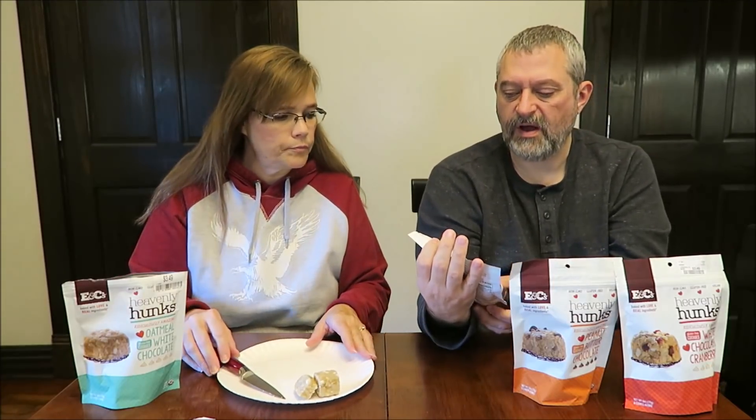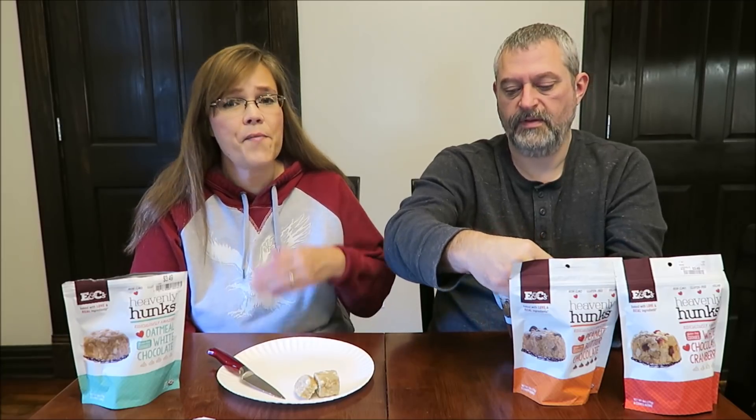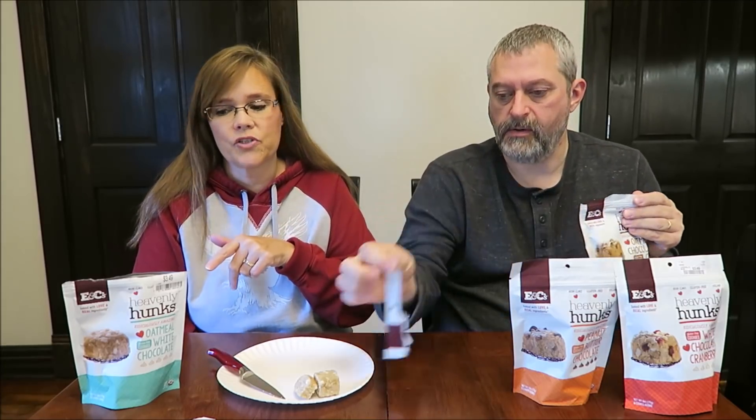Okay, so this one is the oatmeal chocolate chip. They're gluten-free, vegan, and non-GMO. And this is also interesting — the first one has coconut and it doesn't say so, because some of you have told me you do not like coconut. That would be a surprise for you if you bought those, because you wouldn't know.